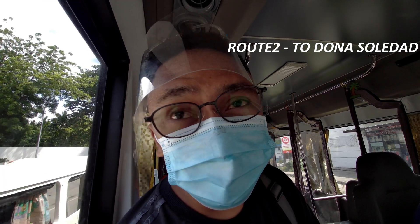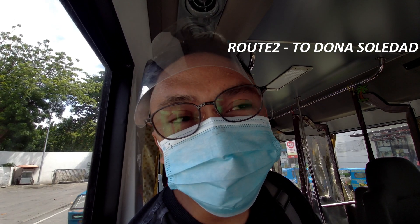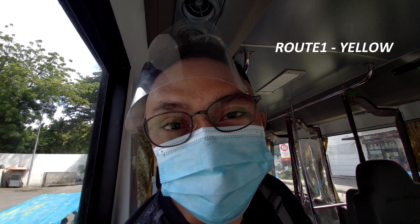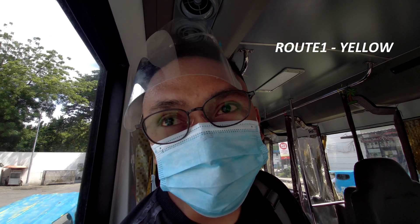The other route goes to Doña Soledad. Going to Doña Soledad, they have two colors — orange and pink. But going to Kalukang, they have only one color, which is yellow. I decided to choose this route because it has many units of this modern jeepney.